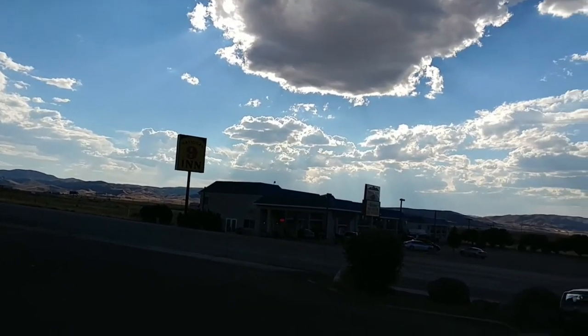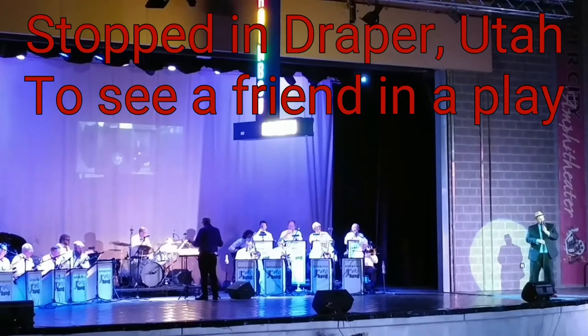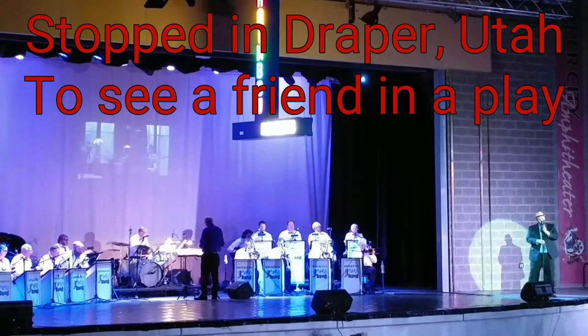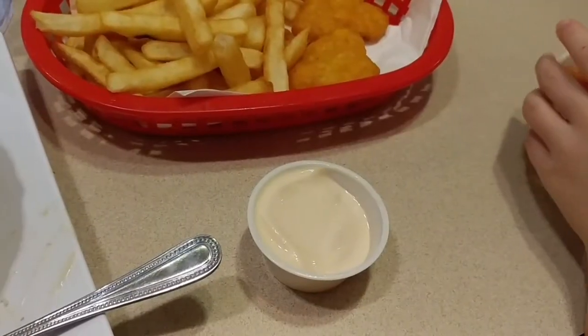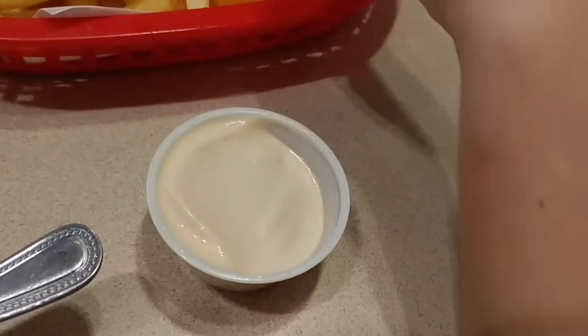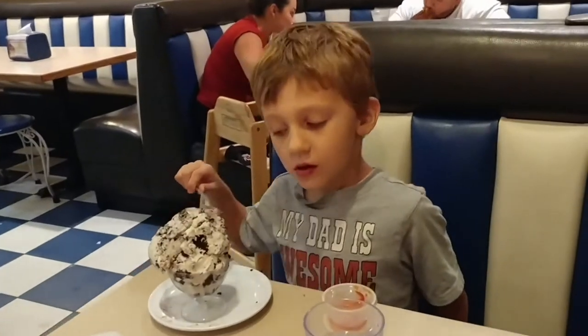Welcome to Nephi, Utah. Leatherby's has rice sauce. How's your cookies and cream?